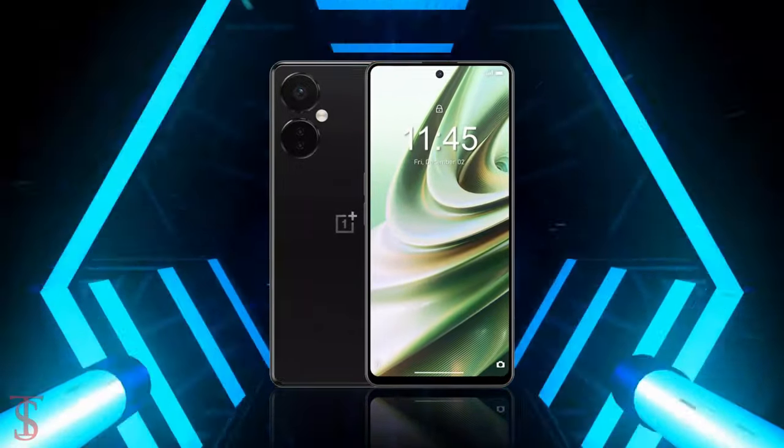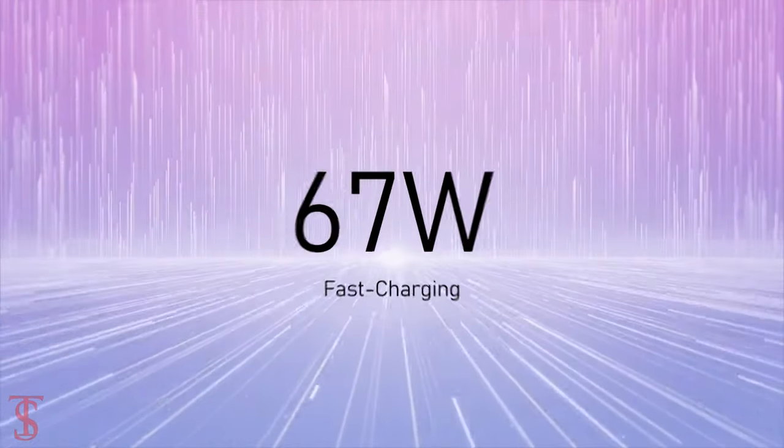The handset is said to pack a massive 5000mAh battery that will support 67W fast charging.